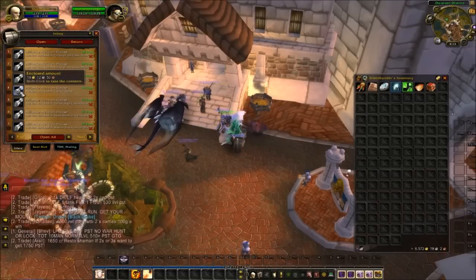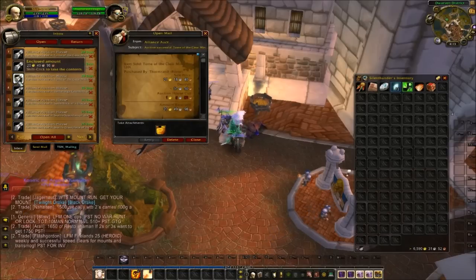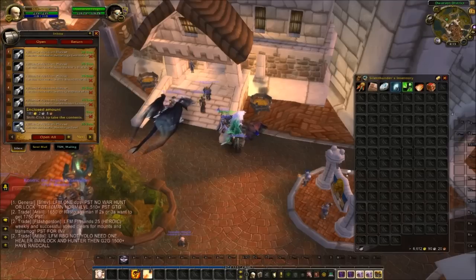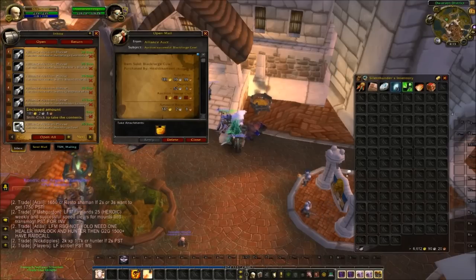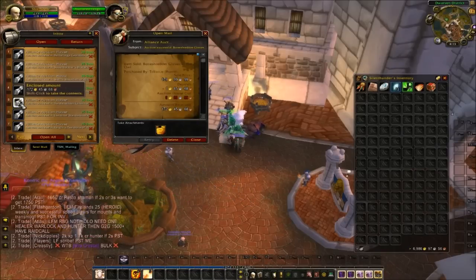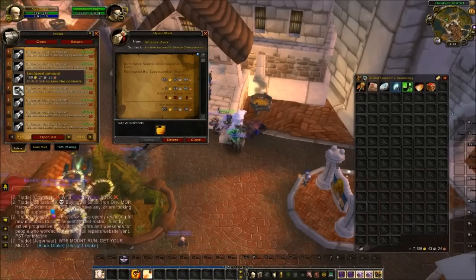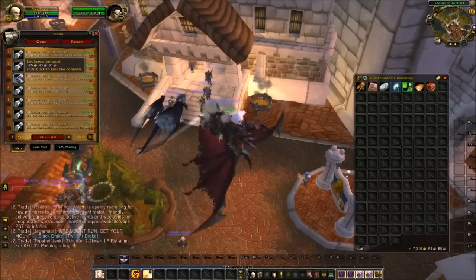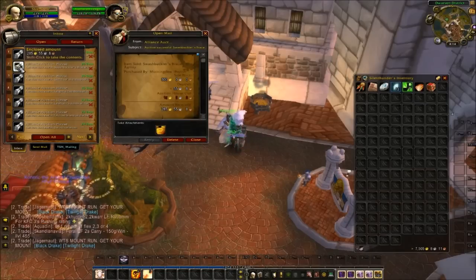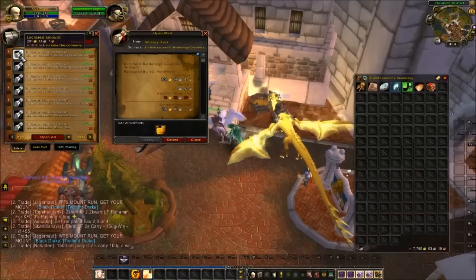Tome of the Clear Mines. Guild Tabard for 19 gold. A stack of 20 Tome of the Clear Mines and a couple singles. Blackforge Cowl — transmog item, 190 gold. Clefthoof Britches — 200 gold. Bone Shredder Gloves — 180. Skettis Chestpiece — transmog, 165 gold. I sold a couple pieces of Skettis — sold the shoulders as well for 192. Swashbuckler's Bracers for 300. Battleforge Gauntlets — 306.